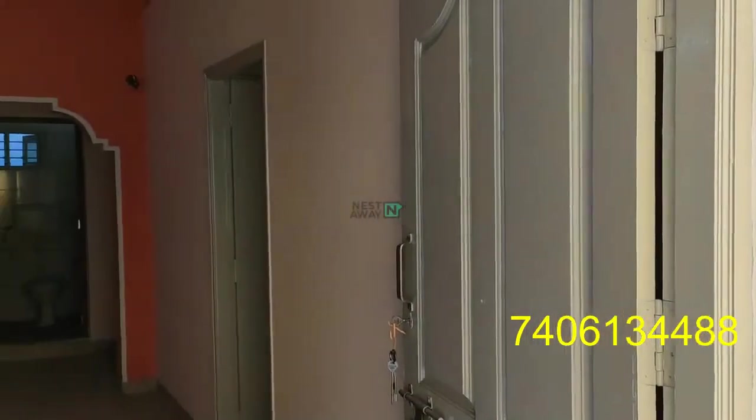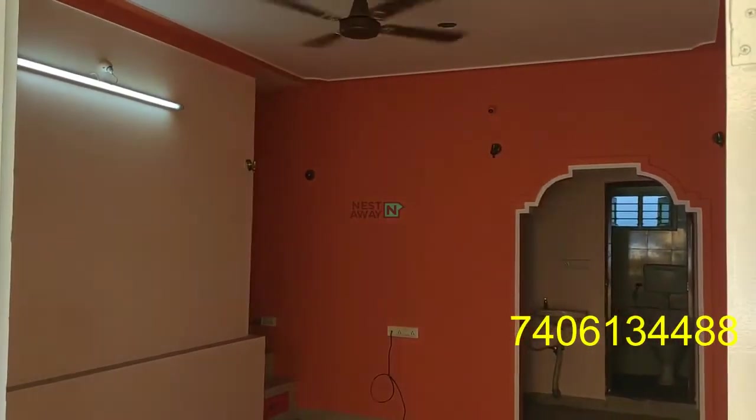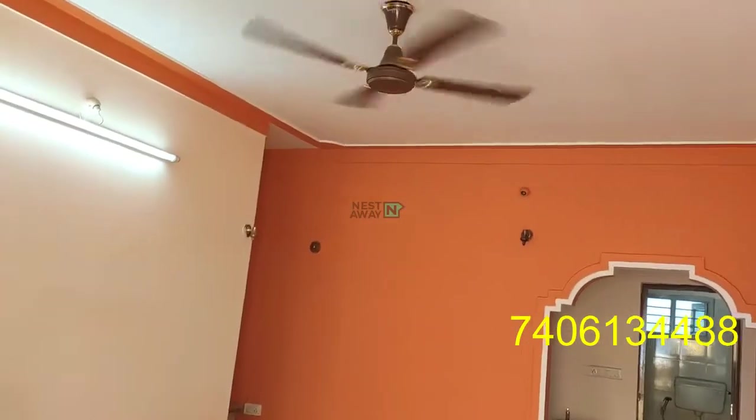This is a 2 BHK flat in Babsapalyao. This is the living space with fancy lights in working condition.